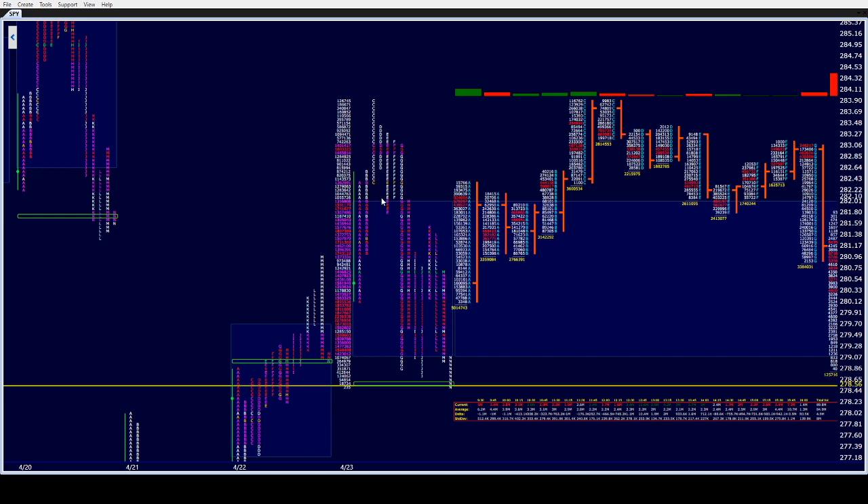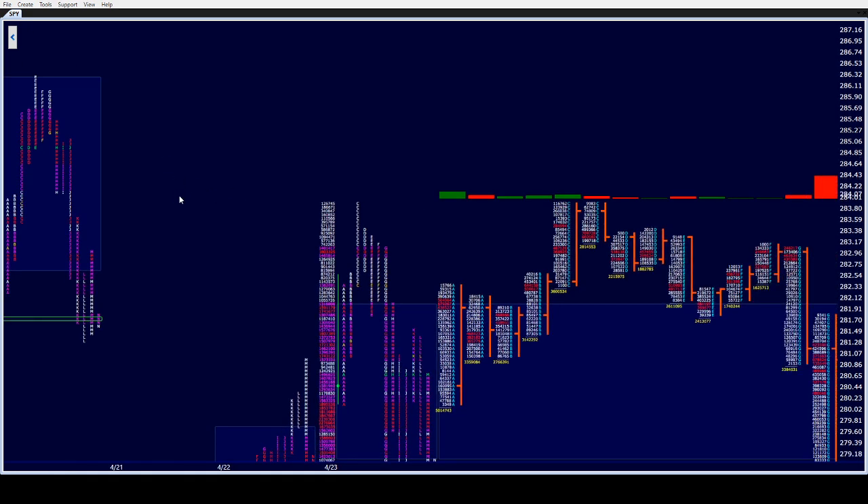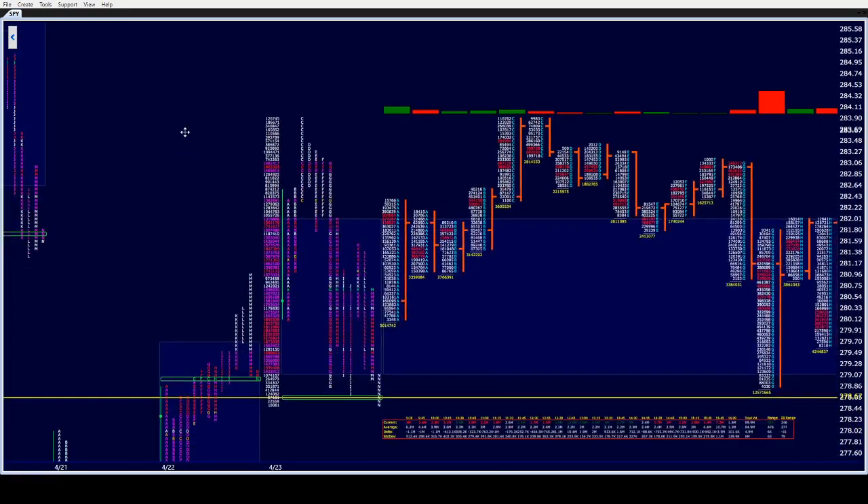I did nothing in A period. In B period, A got to the price spike and took it. B got above it, came in, and as soon as it came back in I took a short play — which was nice. Then we were one-time framing up. C took out B's high and started running. A lot of people in my room took a short right up to the top of the lower distribution from yesterday's double distribution, right around B's high, below H's low. I did not take it, but it turned out to be a very nice trade.